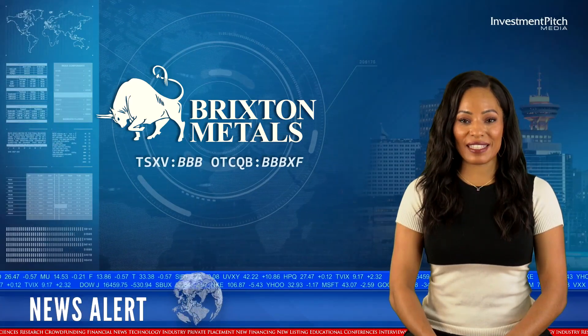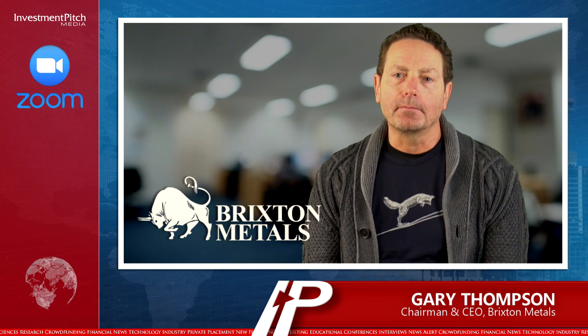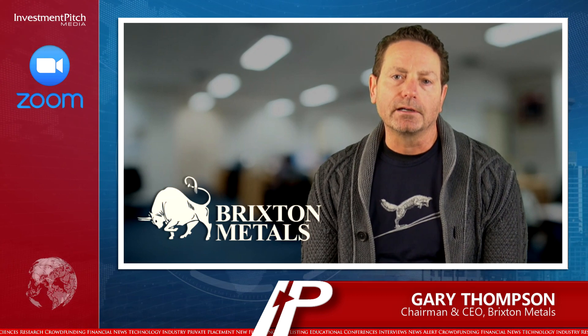Gary Thompson, Chairman and CEO, joined with additional comments. Thompson stated: "This is what really good drill results look like — excellent. However you want to put it, however you want to chop and change this drill result, these are excellent drill results. And we're pretty excited about this target because this was our first campaign drilling here."